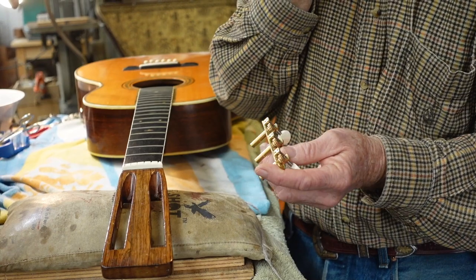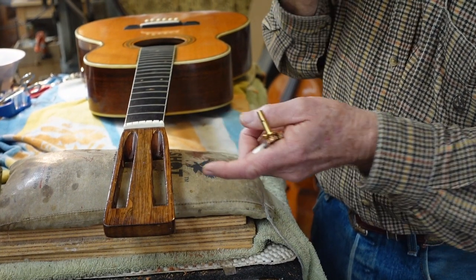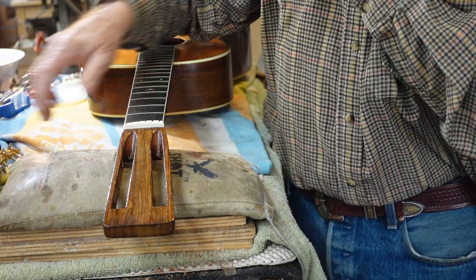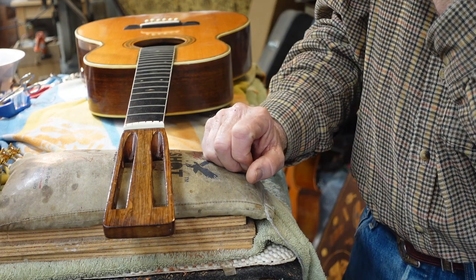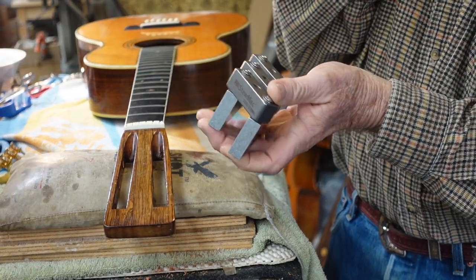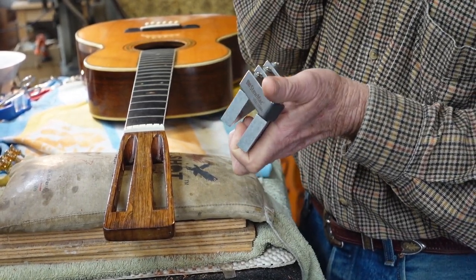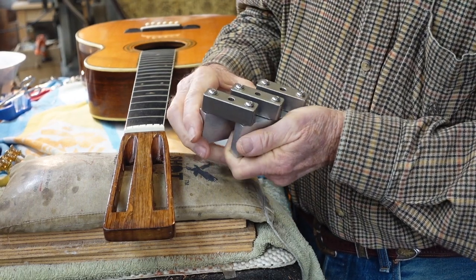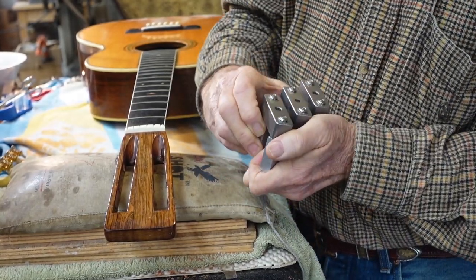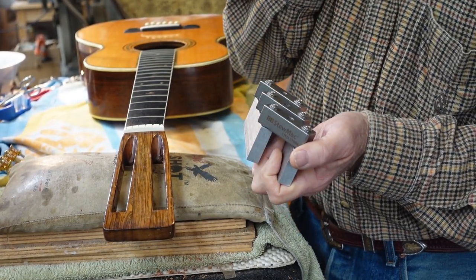Fred: So here's the question — what do we do? The first thing we have to do is dowel and drill the old peg holes, then drill the new peg holes. We can do it any number of ways, but this gadget really does the job. It's made specifically for that purpose. On one side of the headstock it goes this way, on the other side it goes that way.